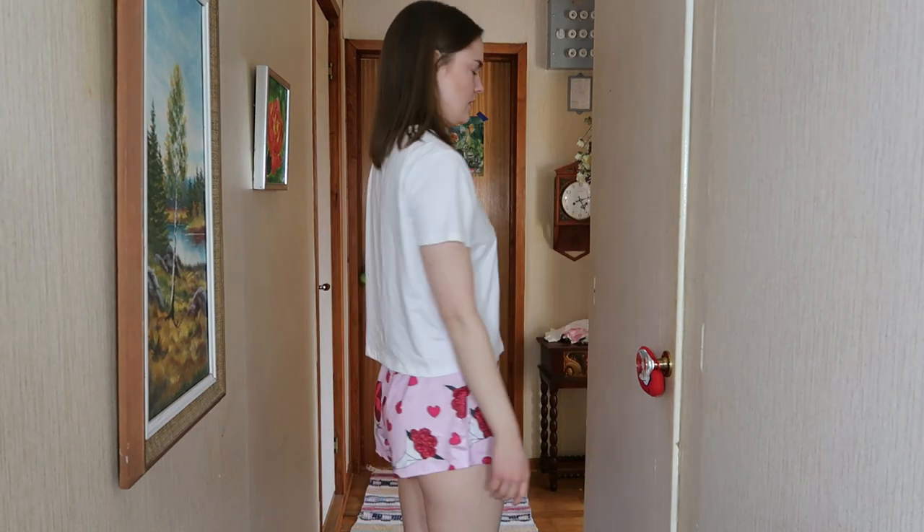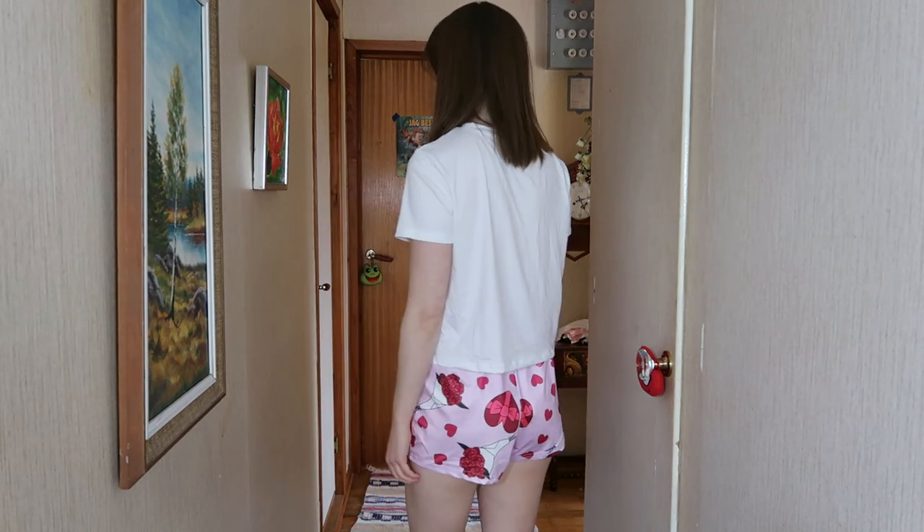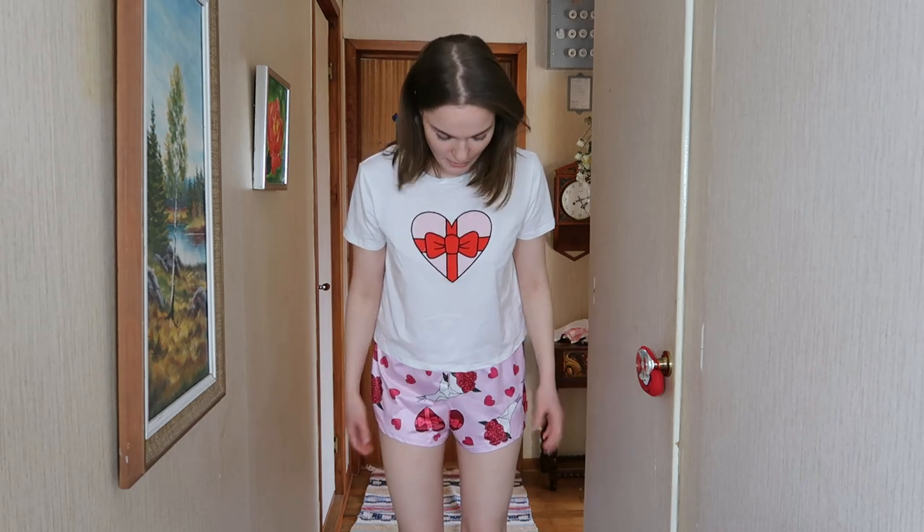Here we have the first pajamas. All the pajamas I'll be trying on in this video are going to be in a size small, and I paid between eight or nine dollars to twelve dollars for them. So yeah, here we have the first pajamas.